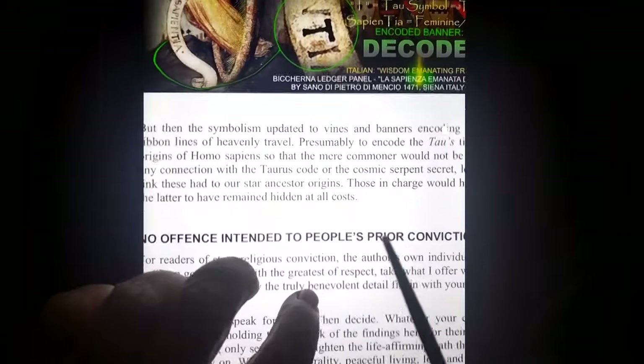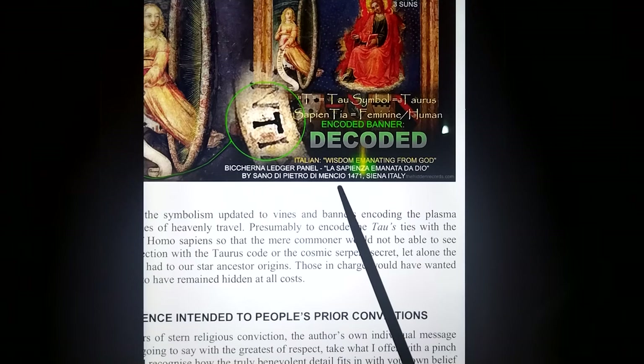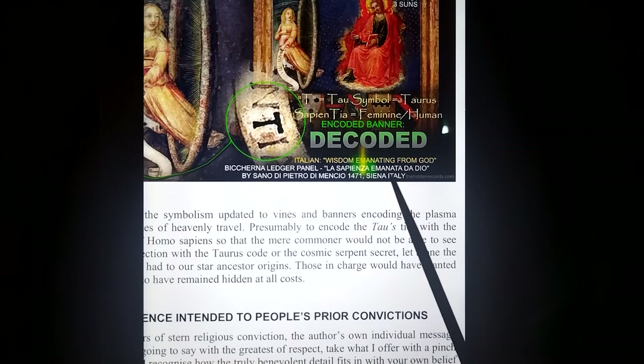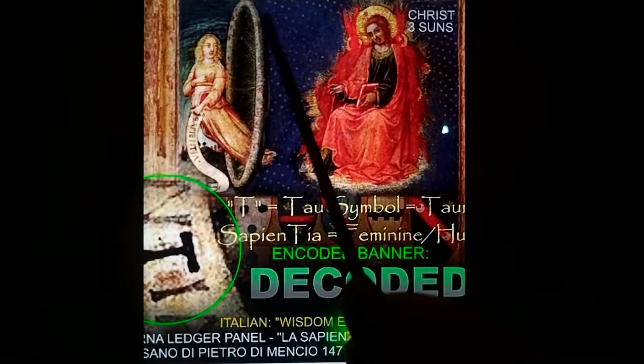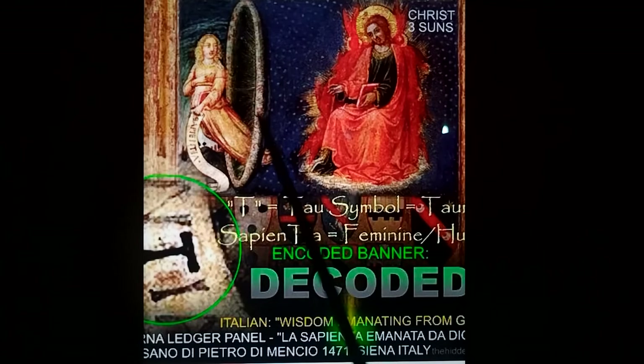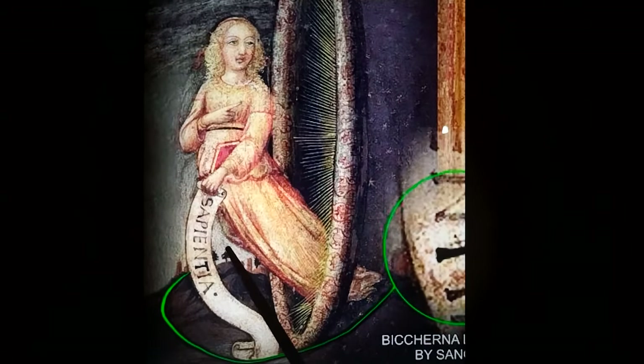Then we look at this ancient mural — the ledger panel in Italy by San DiPetro di Mianzio in Siena, Italy. The depiction of Christ with three suns and the sacred feminine coming out of a portal. What's very interesting here is the T is darkened, as if to say that is the secret to Sapientia — Homo sapiens and the T of Taurus.